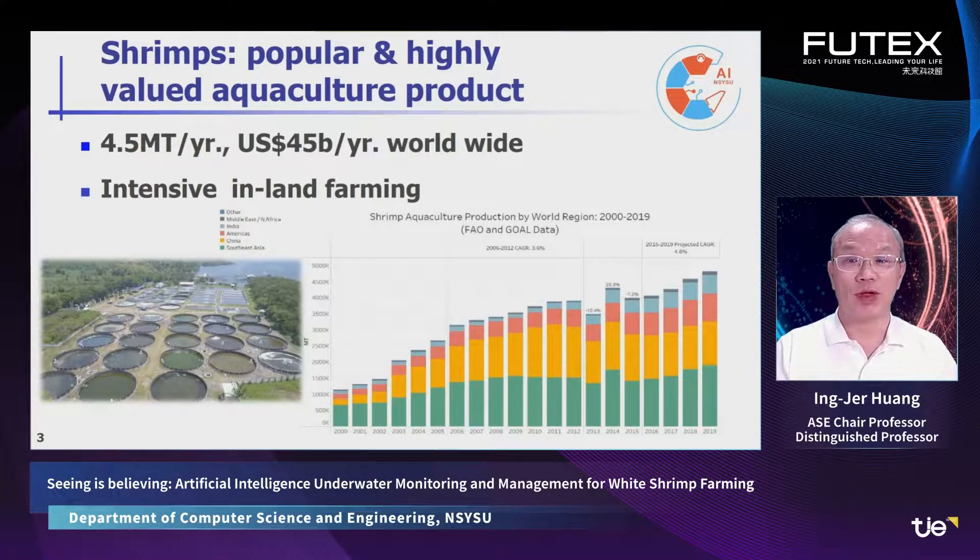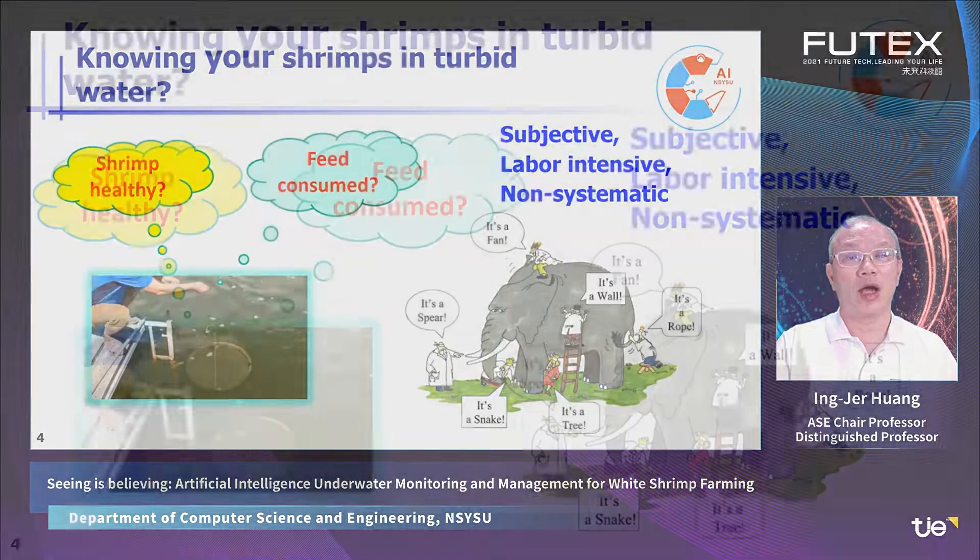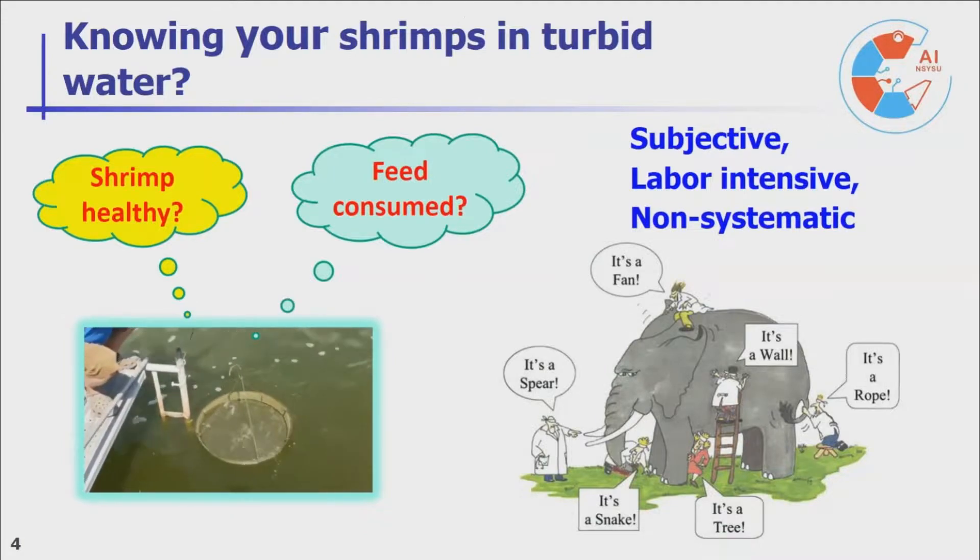Shrimp is a popular and highly valued aquaculture product worldwide. To produce such large quantity of shrimps, intensive inland farming is necessary. However, shrimps live in muddy and turbid water. How do you know their growth, health, and feelings?